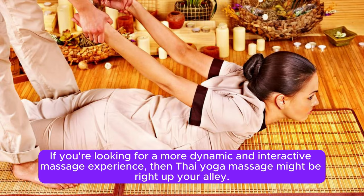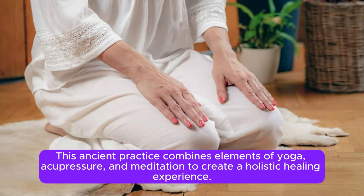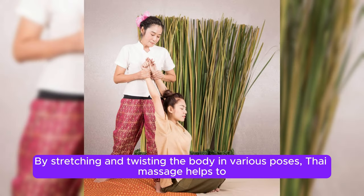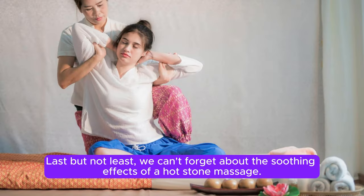If you're looking for a more dynamic and interactive massage experience, then Thai yoga massage might be right up your alley. This ancient practice combines elements of yoga, acupressure, and meditation to create a holistic healing experience. By stretching and twisting the body in various poses, Thai massage helps to improve flexibility, release toxins, and restore balance to the mind and body.